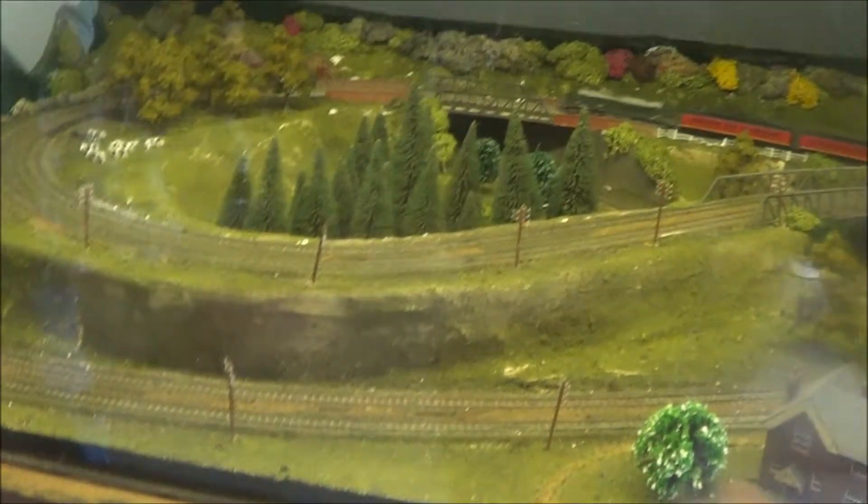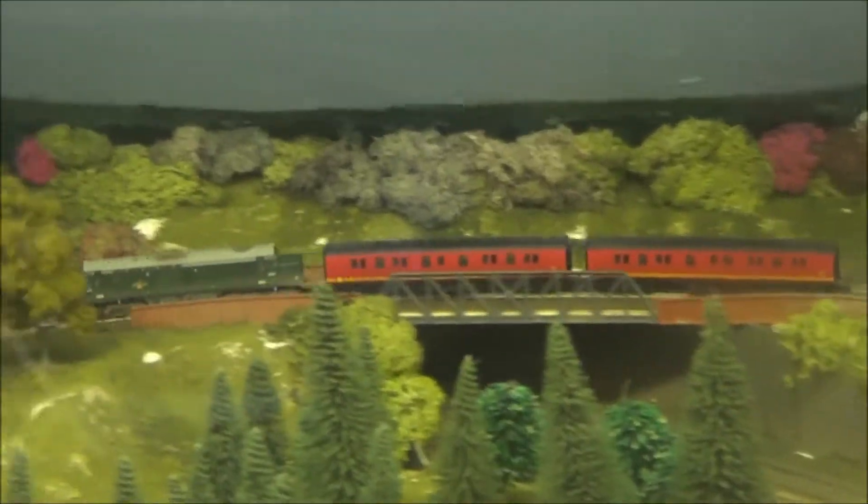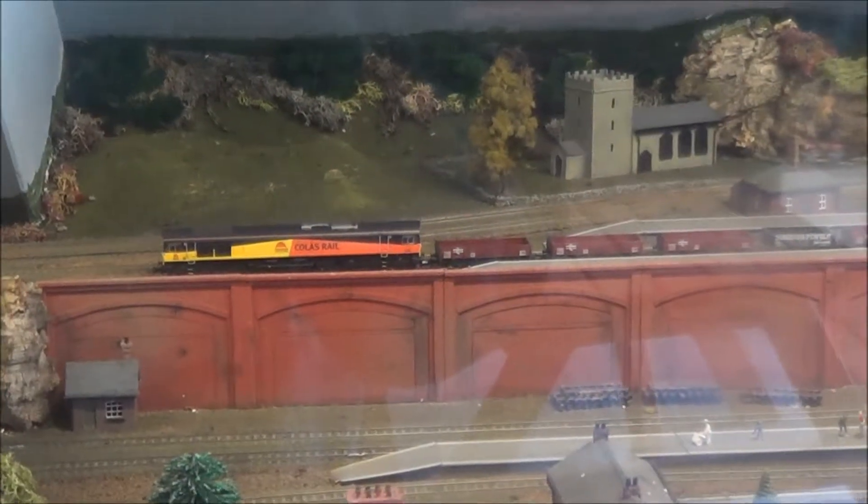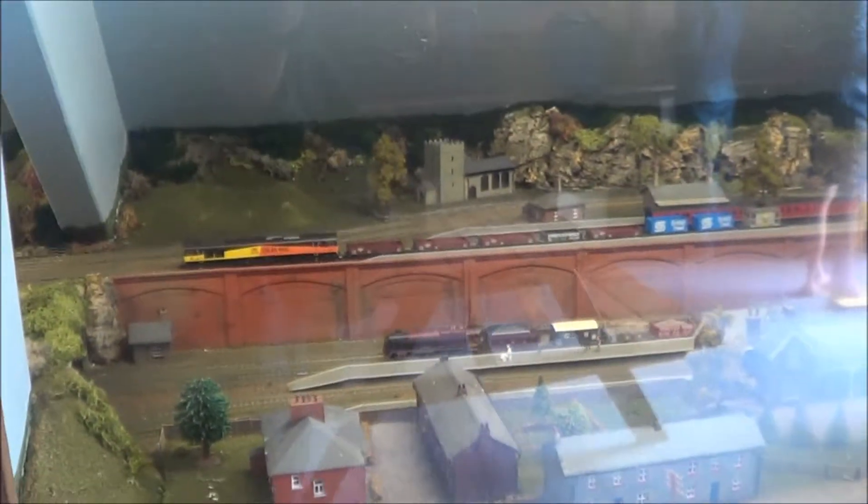It's the Class 47s. It's the EMSR Model Railway display. There it is. The 66 has stopped — he's probably struggling. They stopped.